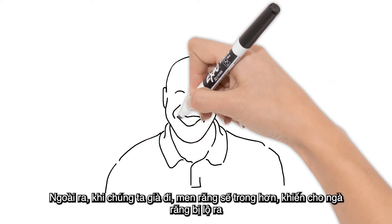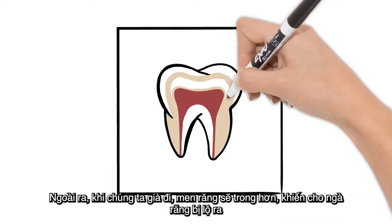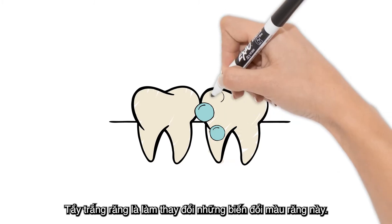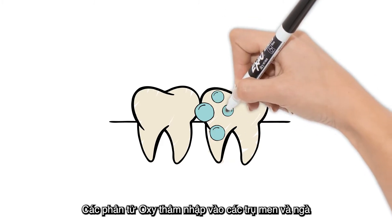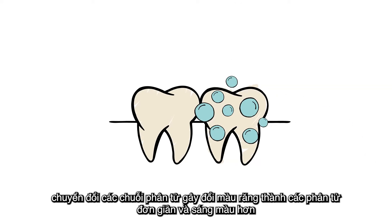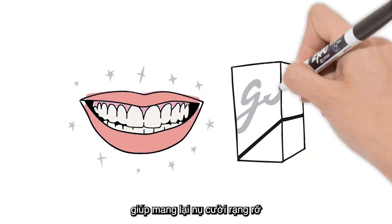Also, as we age, our enamel becomes more translucent, causing more dentin to show through, which makes the overall appearance of the tooth look darker. Teeth whitening is the transformation of these discolorations. Oxidizing molecules enter the enamel prisms and dentin, converting the discolorations into simpler and thus lighter molecules, giving a brighter smile.